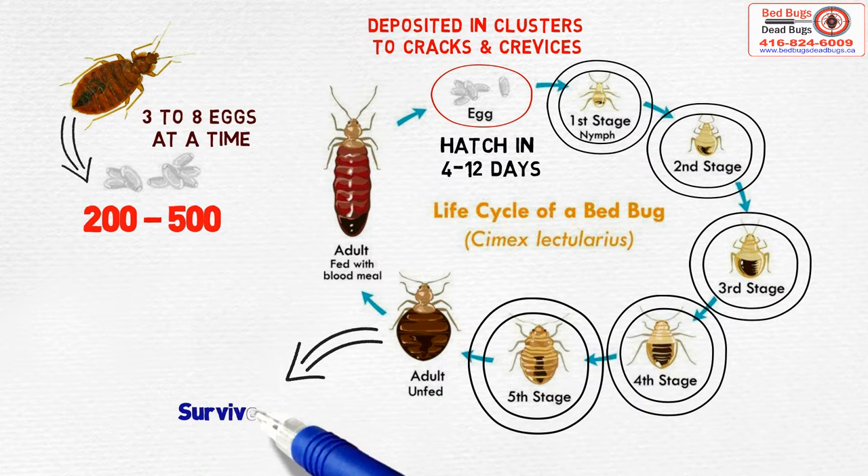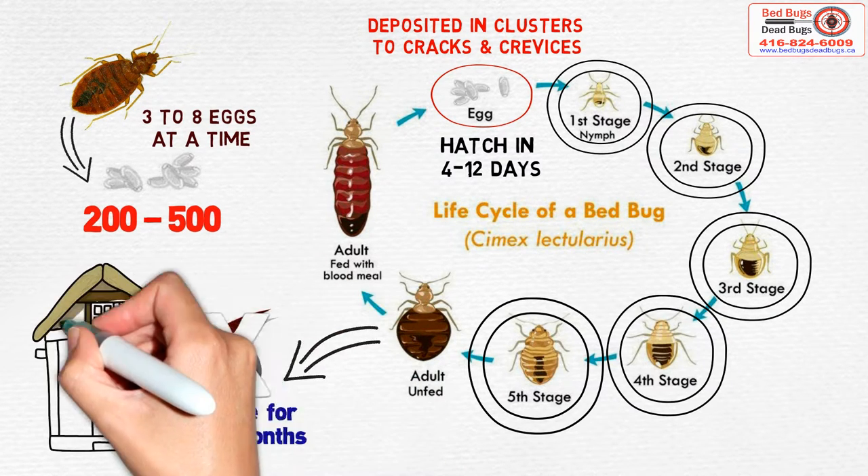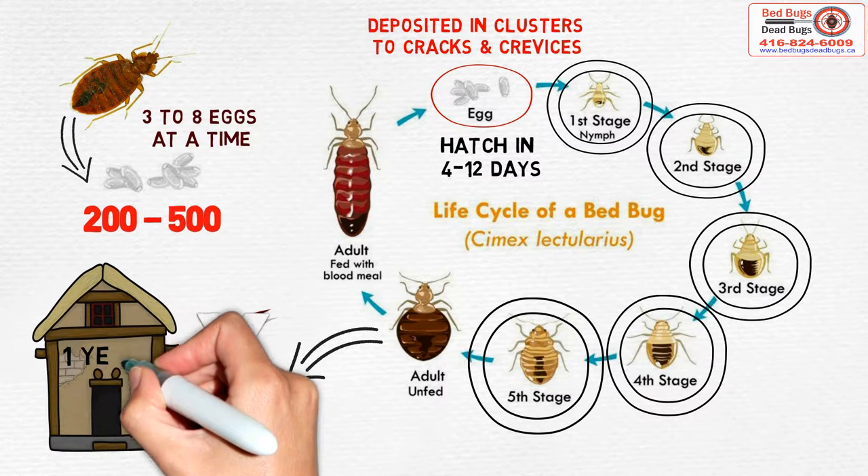Adult bed bugs can survive for six to seven months without a blood meal and have been known to live in abandoned houses for one year.